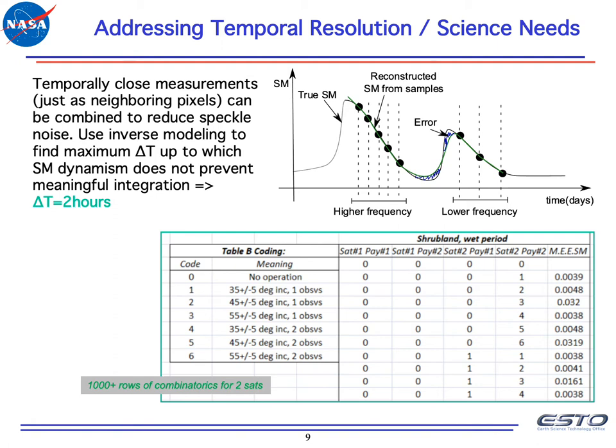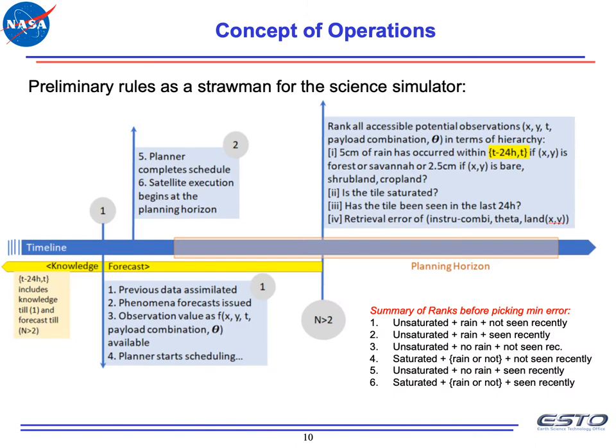With just two satellites, two instruments, two bands each (L and P), and three angles over a delta T of two hours, this table has more than a thousand rows. This is because we allow L and P bands to be turned on and off independently to conserve power when certain measurements aren't useful. In the concept of operations, we combine the combinatoric table with ranked sources of soil moisture uncertainty — is the soil saturated, has it rained, has that point been seen before? At any time step, the autonomy assimilates previous data, issues forecasts for the next planning horizon, quantifies observation value as a function of soil moisture uncertainty and the error tables, and then schedules. The schedule is then executed in the next planning horizon, and the process repeats indefinitely.